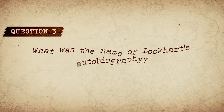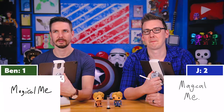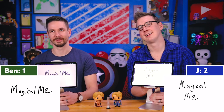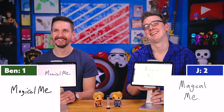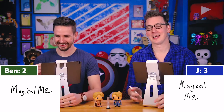Question three: What was the name of Lockhart's autobiography? Keep it simple. Both answered: Magical Me. The answer is Magical Me. We need a face cam on Tyler so we can see his reactions — it's just a dimly lit corner of the room.